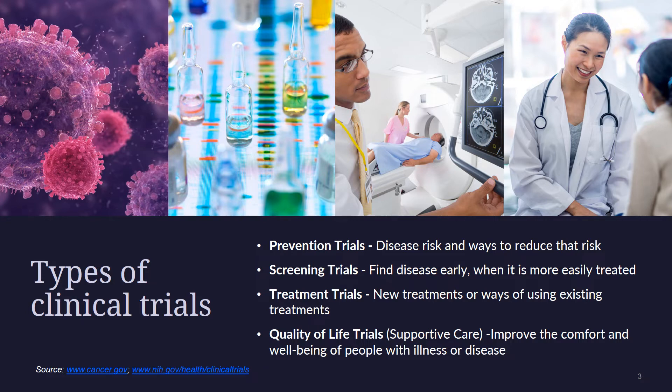Cancer prevention trials are studies involving healthy people. In most prevention trials, the people who take part either do not have cancer but are at high risk for developing the disease, or have had cancer and are at risk for developing new cancer. These studies look at cancer risk and ways to reduce that risk.